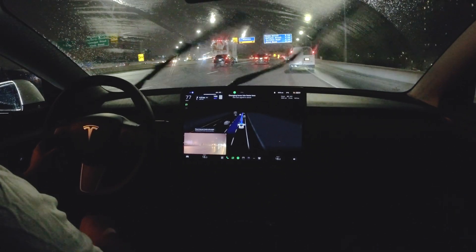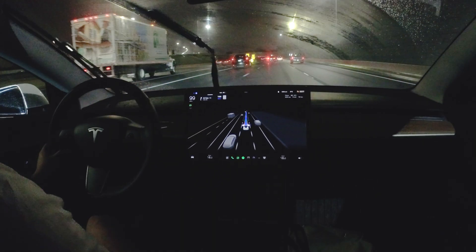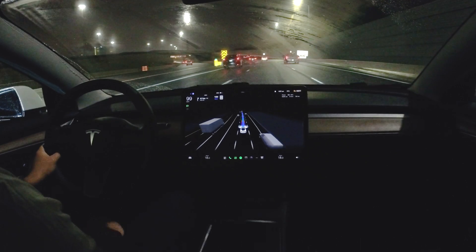It wants to do the lane change here — it accelerates and makes the lane change confidently. That was beautiful, that was beautiful.